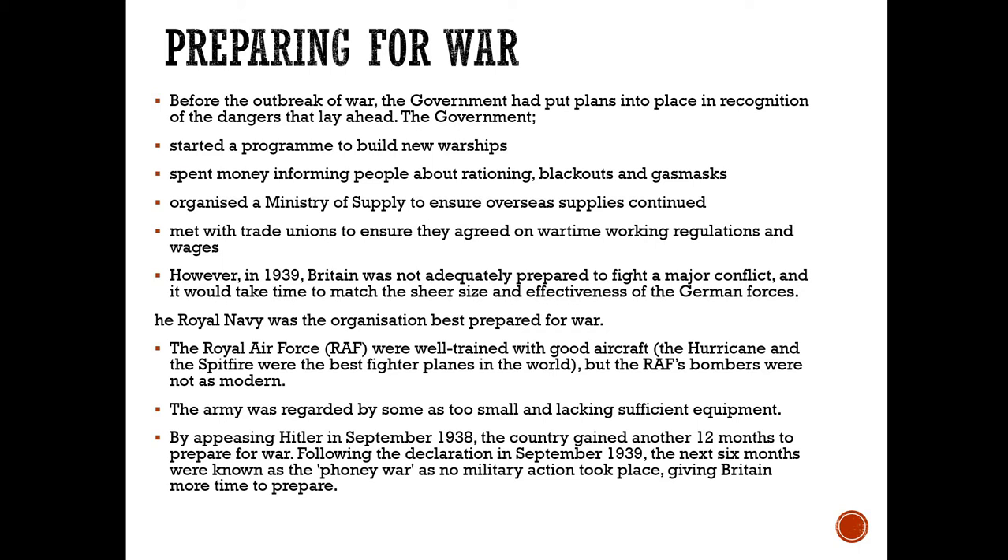Before the outbreak of war, the government had put plans in place in recognition that we would probably end up going to war against Germany. It started a programme to build new warships. It spent money informing people about rationing, blackouts, and gas masks through advertising and leaflets. It ensured that overseas supplies continued and met with trade unions to make sure there would be no strikes if there was a war.